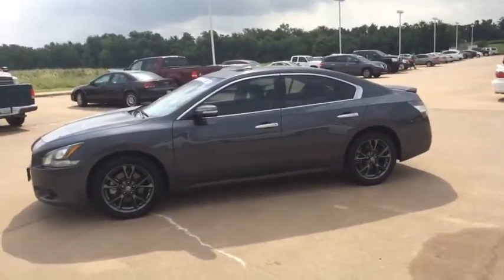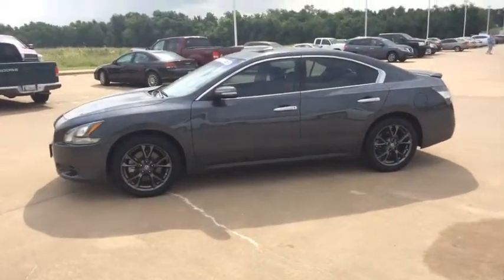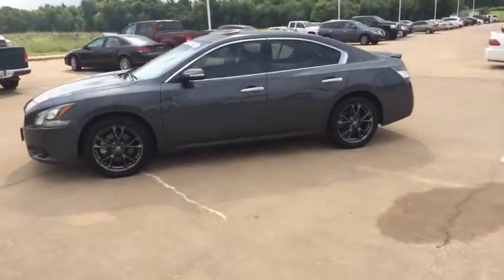Alright guys, that's the 2012 Nissan Maxima — it only has 32,000 miles on it. It's ready for its new owner, so if y'all are interested, just give me a shout. This is John Brewer and y'all have a wonderful day.